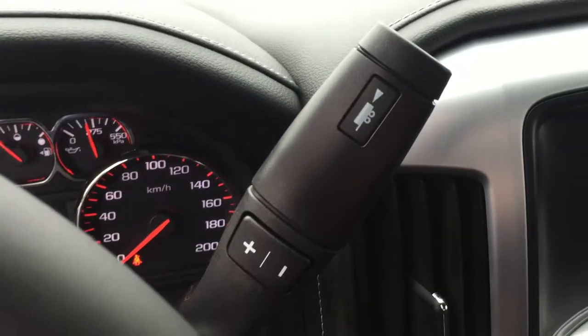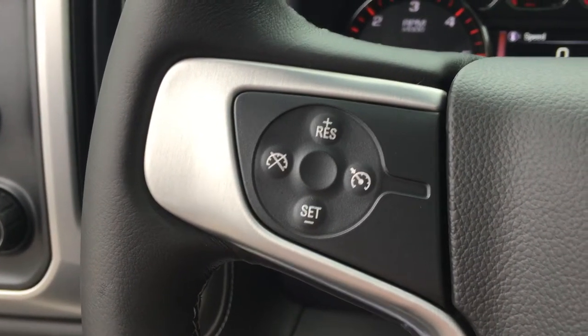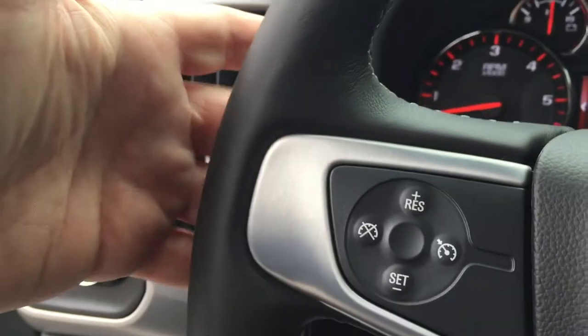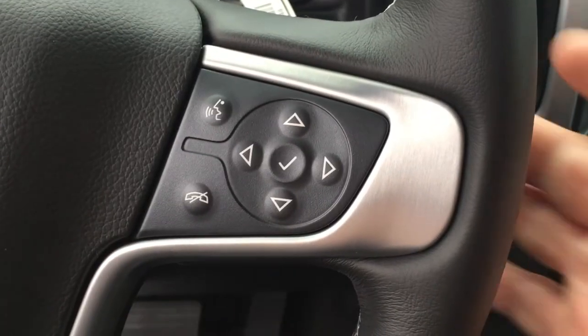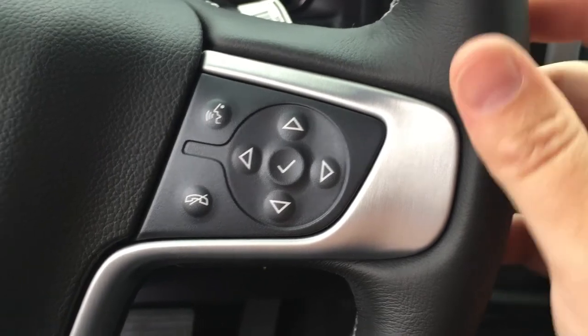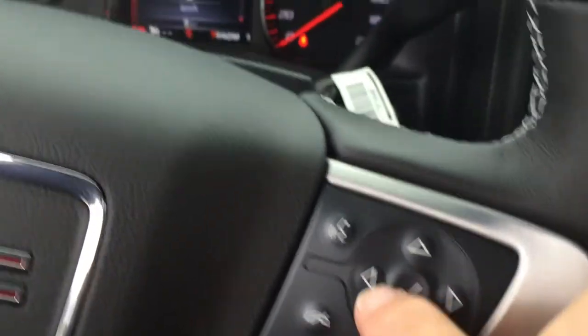The right-hand side has your gear shifter with trailering mode. On the steering wheel itself, you've got your cruise control on the left-hand side. Behind the steering wheel, there are some toggles for favorite radio station presets — you can scroll through that keeping your hands on the wheel. The volume switch is on the right-hand side. You also have a driver information center in the middle with hands-free calling.